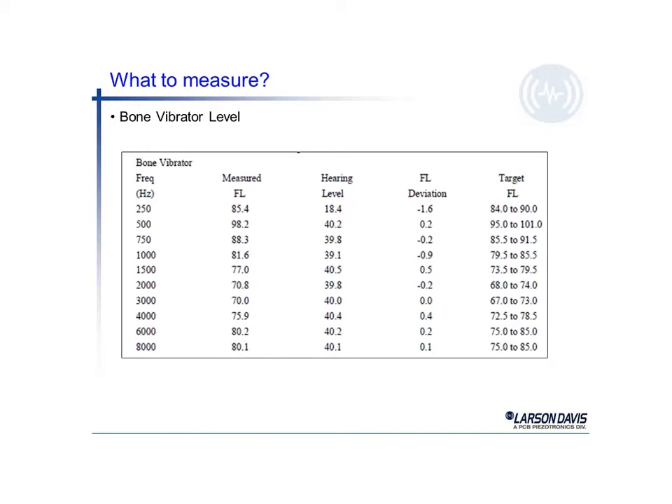We can also measure the bone vibrator level using that little artificial vibrator. Again, using the 1000 Hz example, we see a measured FL, or force level, of 81.6. That equates to an actual hearing level in vibration terms of 40 dB as the ideal — this one measured 39.1, giving us a deviation of 0.9 dB, well within the target level. We'd like to see the force level somewhere between 79 and 85.